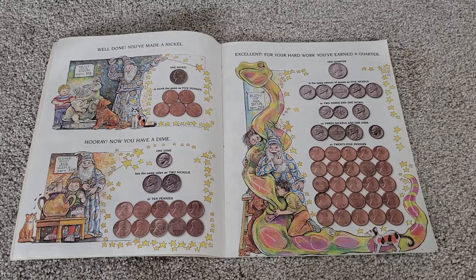Excellent! For your hard work, you've earned a quarter. One quarter is the same amount of money as five nickels, or two dimes and one nickel, or three nickels and one dime, or twenty-five pennies.